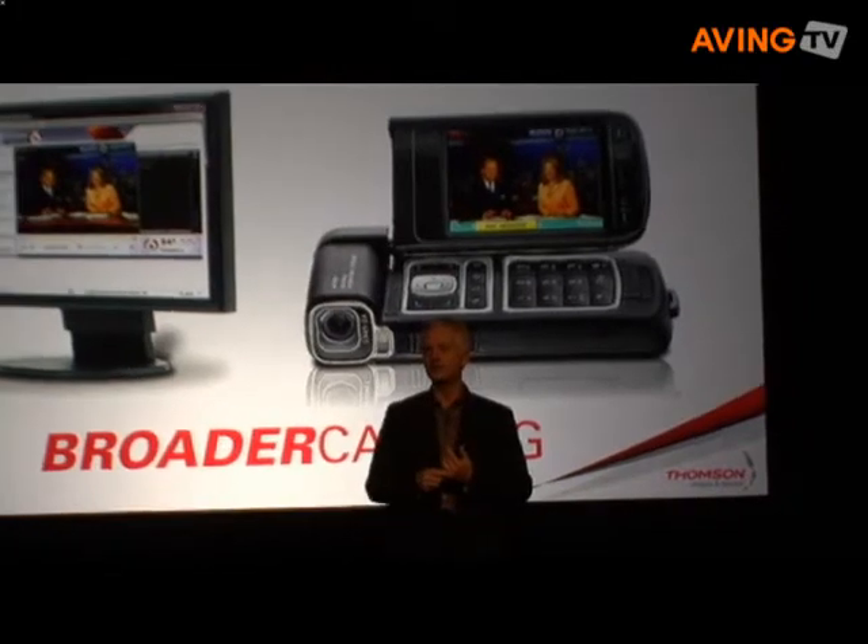As Jacques said earlier, broadcasters are evolving into broader casters. They have to deliver content in SD, HD, online, and on mobile devices. Shooting and producing content for each of these platforms separately is really not practical, not cost-effective, and not fast enough.